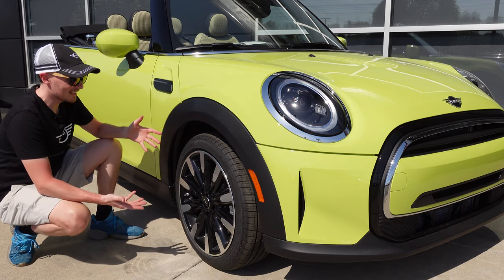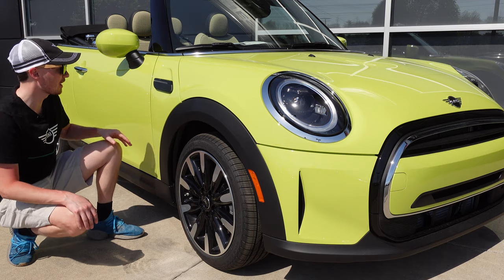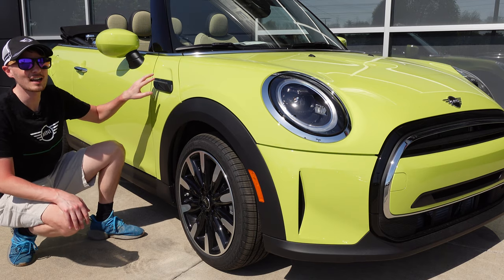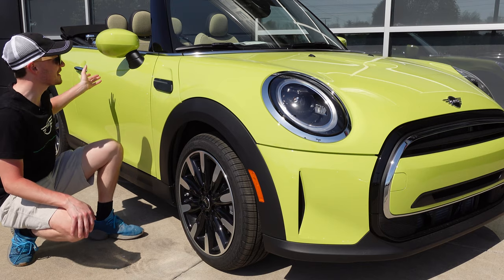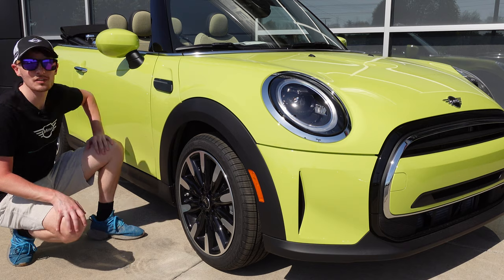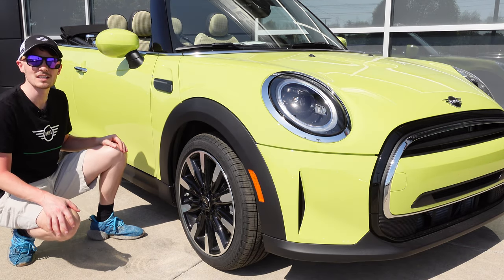Coming around to the side, this one has the 17-inch roulette spoke wheels in two-tone color, the new LED side indicators, and the matching mirror caps in the same body color. This one has not been dechromed yet, but it looks okay with the chrome door handle and beltline trim.